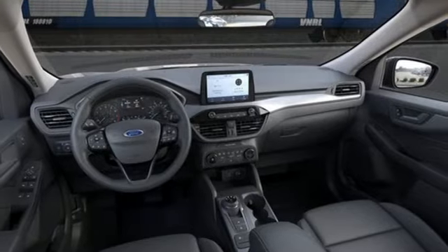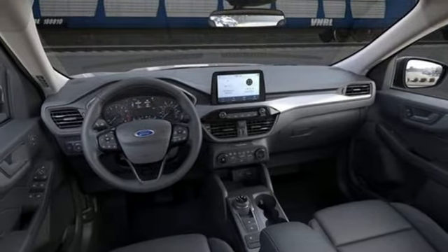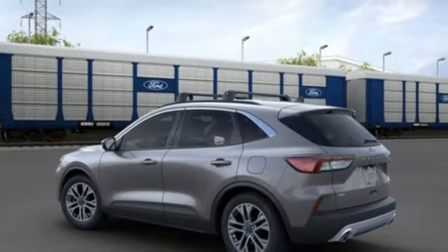Wi-Fi hotspot, AM-FM satellite radio, active grille shutters, remote engine start smart device, and automatic transmission.